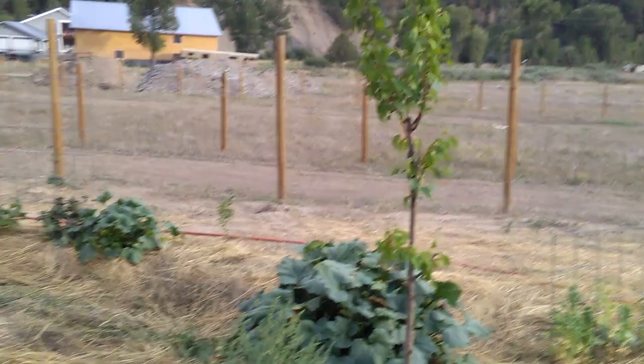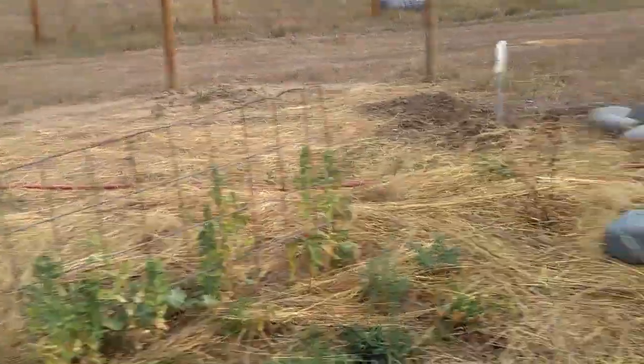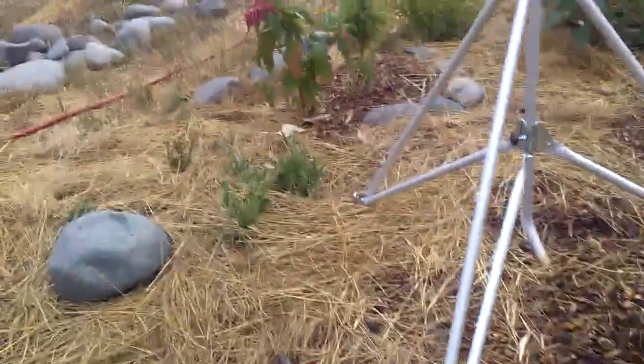We have some really nice looking apricot trees that are taking good now that I got some water in here. Here's another love lies bleeding heart next to a blue spruce.